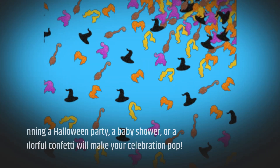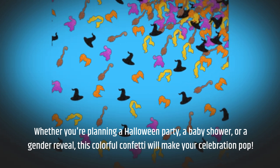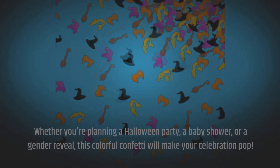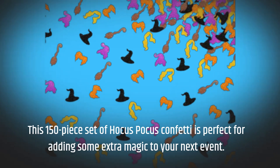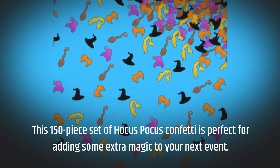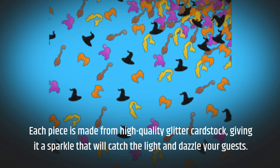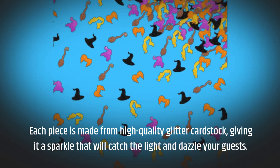Whether you're planning a Halloween party, a baby shower, or a gender reveal, this colorful confetti will make your celebration pop. This 150-piece set of Hocus Pocus confetti is perfect for adding some extra magic to your next event. Each piece is made from high-quality glitter cardstock, giving it a sparkle that will catch the light and dazzle your guests.